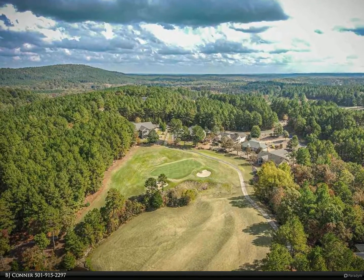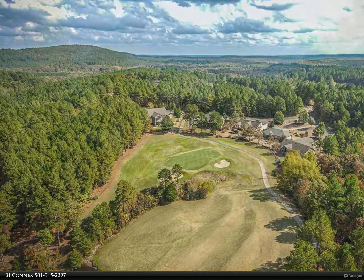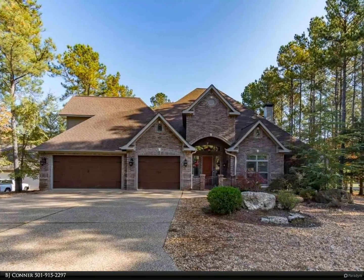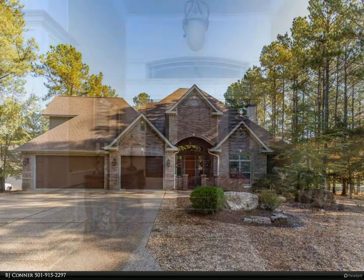Cooking will be a dream in this kitchen loaded with stainless steel appliances, granite, and a gas cooktop with pot filler. The huge master suite and upper level offers a media/game room, bedroom, and bath. See agent remarks — come see!